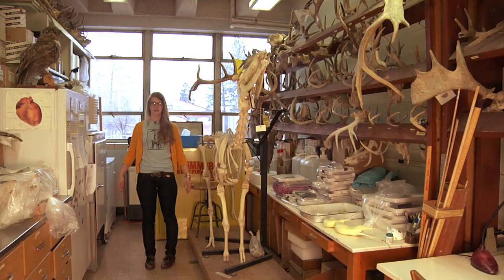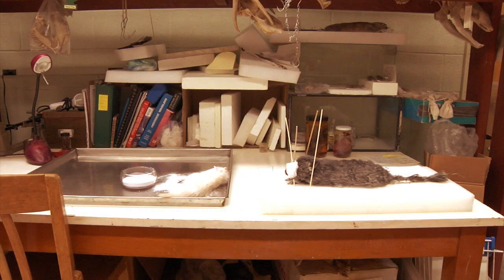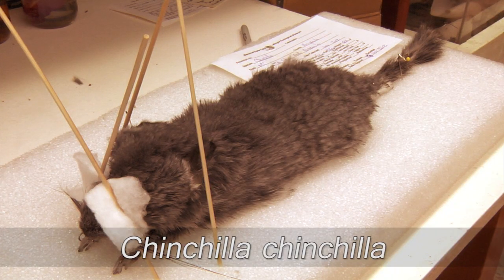We also have a bunny on the floor but he's only got one ear. And this is our preparation lab — this is where all of the magic happens. Any kind of dry preparation like study skins happens on that table.